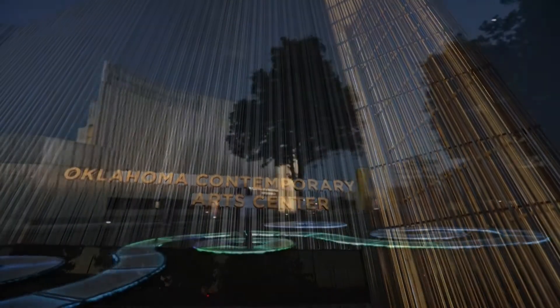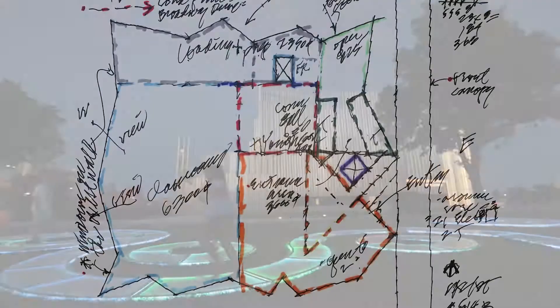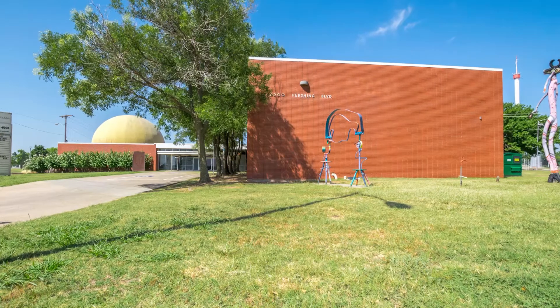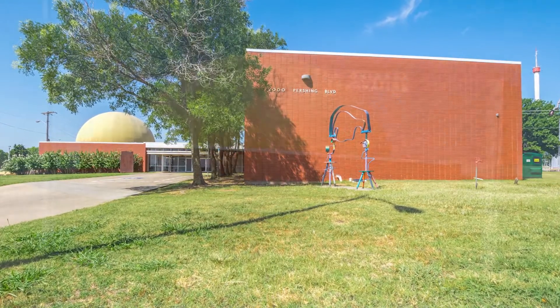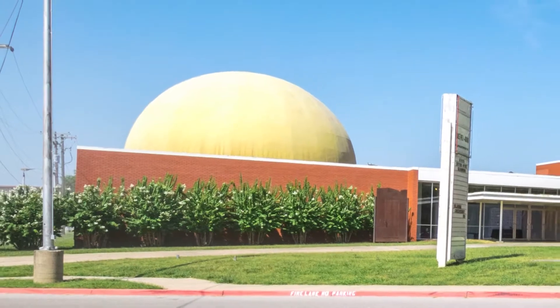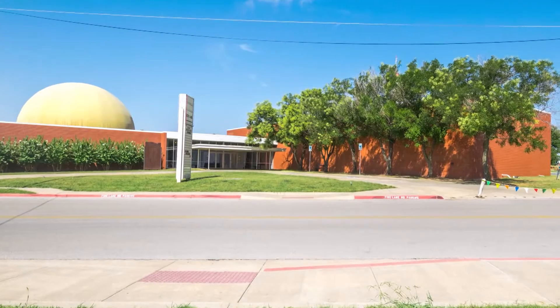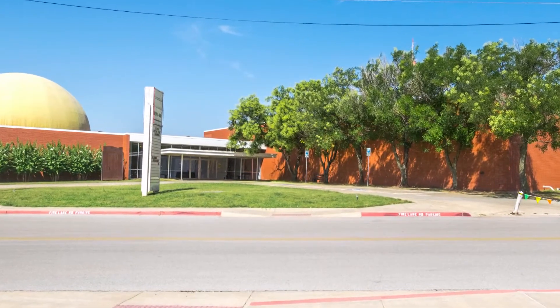The Oklahoma Contemporary Arts Center moved to a new location just this last March, but getting there took about 10 years of planning. The impetus for our move really started with the fact that we realized that we had no more room to grow. Our building was very old — it was built originally as a fine arts center that encompassed things like a planetarium and a ballet studio. We really needed a building that was specifically built for our needs.